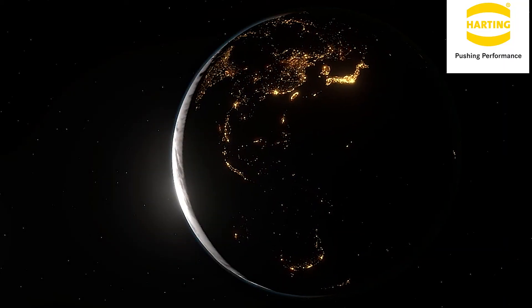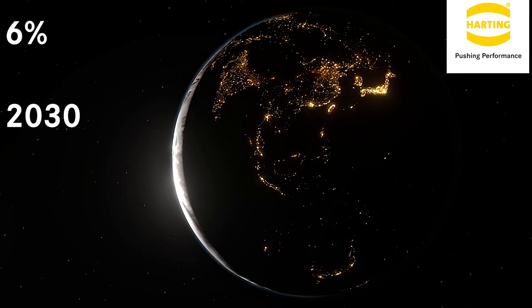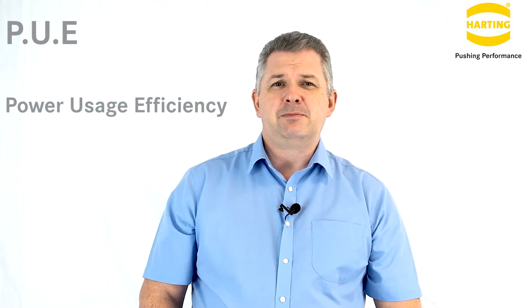Today, data centers are using around 1% of the global electricity demand, and this is predicted to grow to 6% of the global total by 2030. PUE, or Power Usage Efficiency, is an important KPI for data center management. PUE compares the electricity usage of the entire data center with the electricity usage of only the IT equipment.